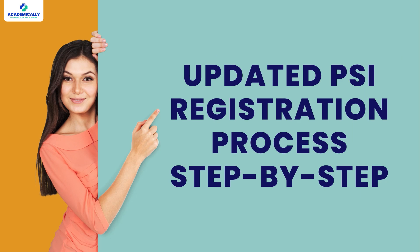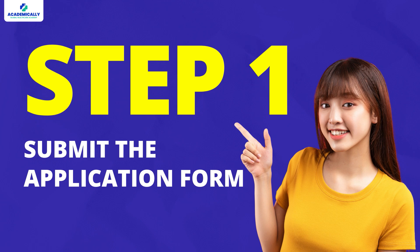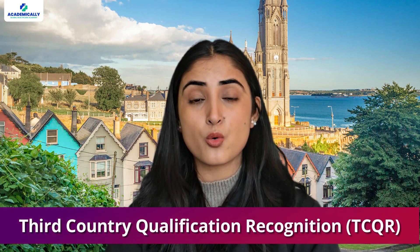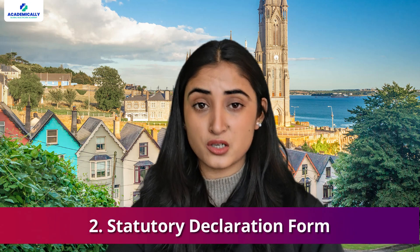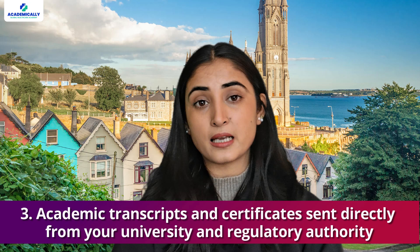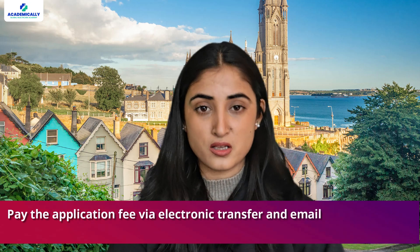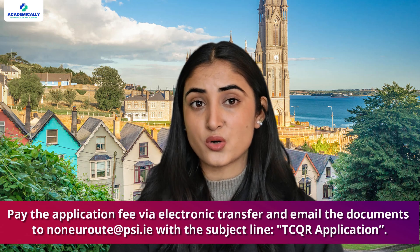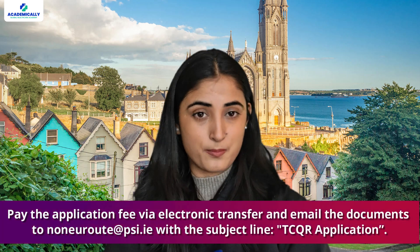Step 1: Submit the application form. You start by completing and submitting the Third Country Qualification Recognition (TCQR) application form provided by the PSI. Alongside this form, you'll need a certificate of identity, statutory declaration form, academic transcripts and certificates sent directly from your university, and regulatory authority documents. Once everything is ready, pay the application fee via electronic transfer and email the documents to noneuroot@psi.ie with the subject line 'TCQR Application'.